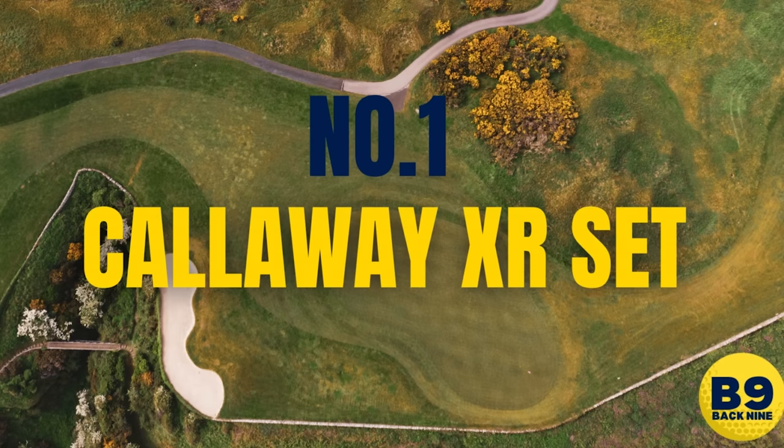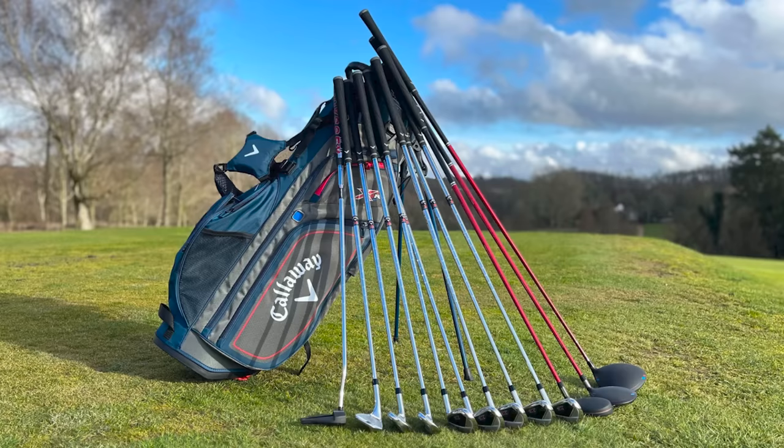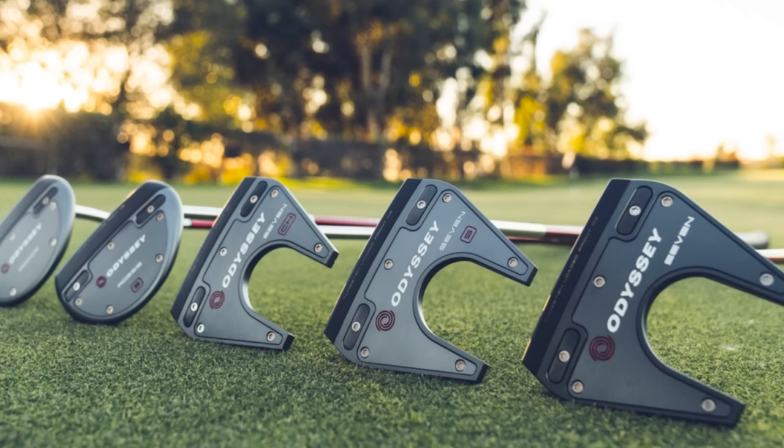Number one — the Callaway XR Package Set. I've seen a lot of reviews of this one. It is the most expensive on the list, coming in at £1,199, and comes with 12 golf clubs. It has premium, user-friendly aesthetics and is easy to hit. Where you've got to weigh up the price tag: you're getting an excellent Odyssey putter in this bag. Odyssey putters are up there among the best — Jon Rahm uses one and he just won the Masters. It's a very popular tour putter and you're getting it in a package set.